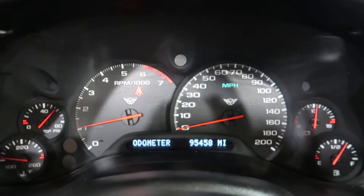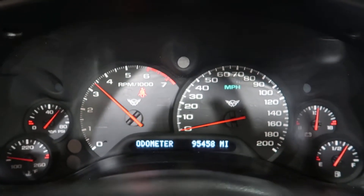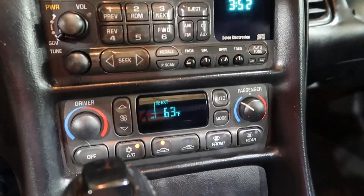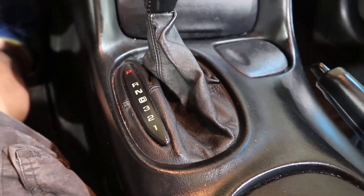Really good oil pressure. Sounds really good. Everything looks nice in the radio and temp control. Automatic transmission, as mentioned earlier.